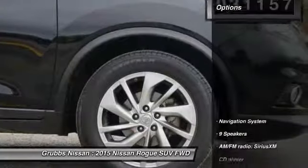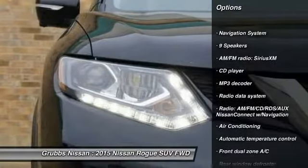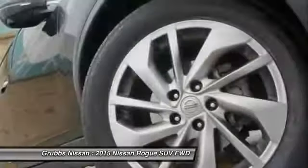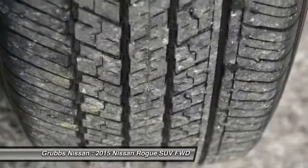Here are some of this vehicle's great options: traction control, navigation system, heated seats, backup camera, dual airbags, air conditioning, power steering, alloy wheels, 4-wheel disc brakes, and center armrest.